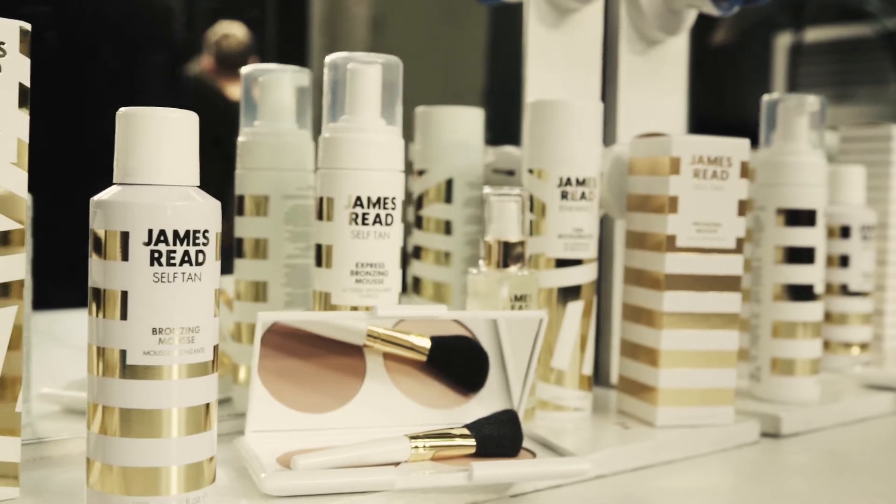I've got four products in my Professional range. You've got the Original, you've got the Go Darker, you've got the Wash-Off Tan, and you've got my new H2O Tan Mist Professional.